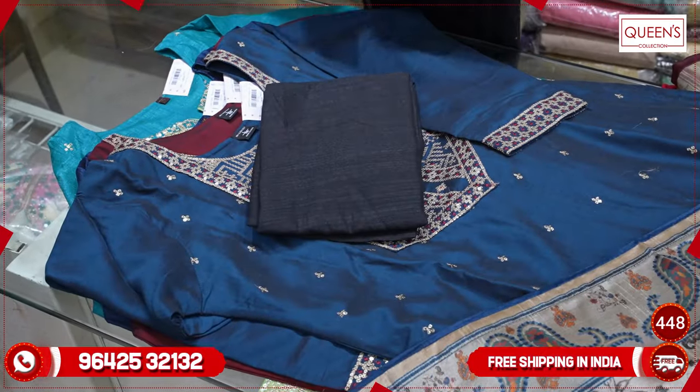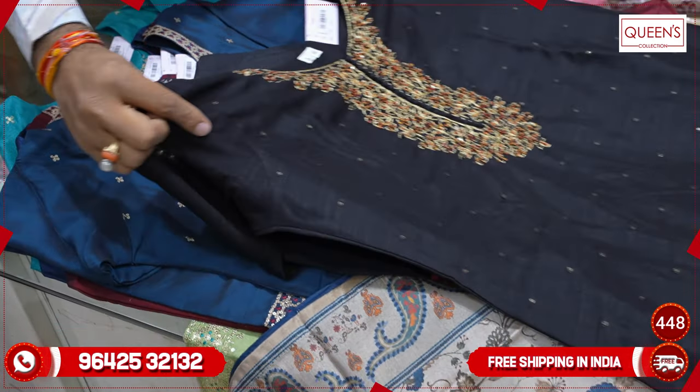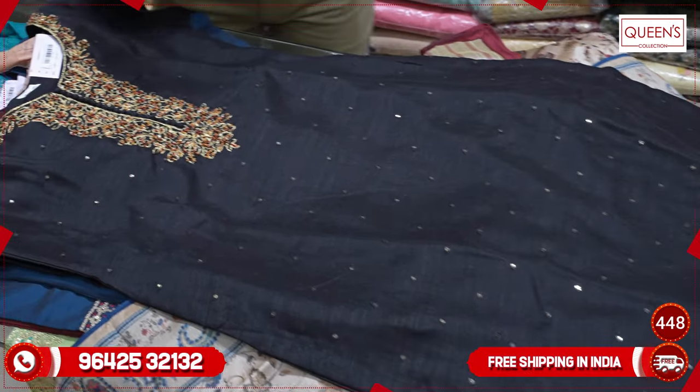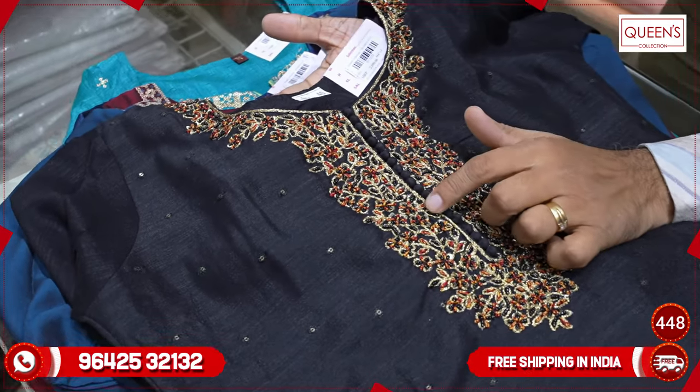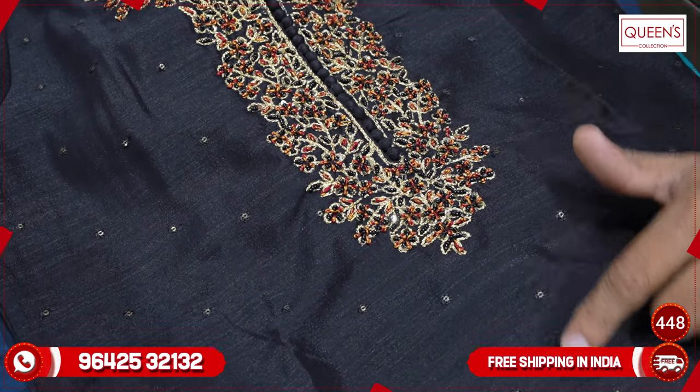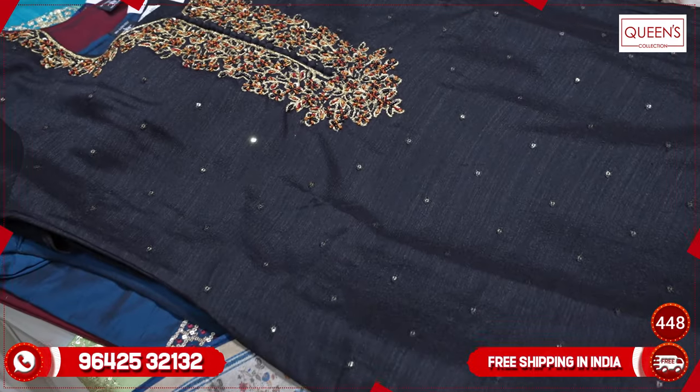The black sleeve is exclusive with a very different pattern. It is a heavy quality silk fabric. It has a lot of work — very nice handwork with a lot of thread, handwork, beadwork in black color, and mirror sequence embellishments on top.